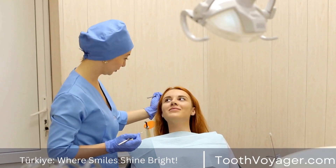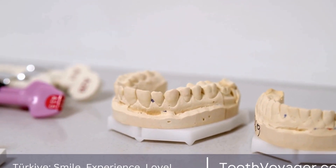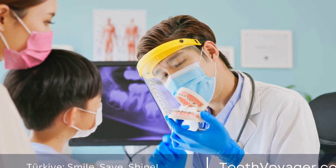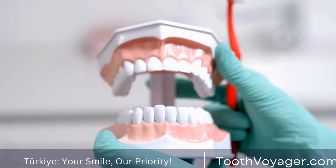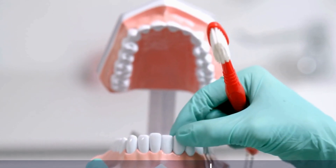Utilize a Fluoride Toothpaste. Fluoride is a mineral which can help strengthen your teeth enamel and guard against tooth decay. Utilizing a toothpaste with fluoride can assist in keeping your teeth as well as fillings well-maintained. Look for a toothpaste designed specifically for those with fillings, since these usually contain more fluoride which can protect your teeth and dental work.